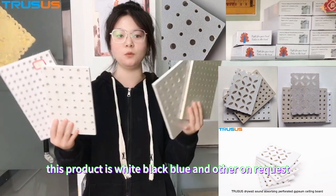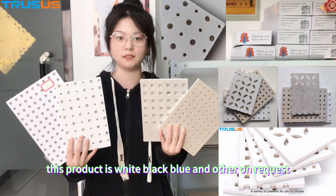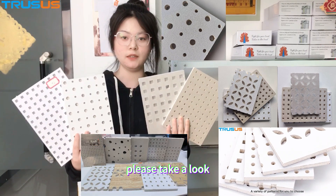This product is white, black, blue and other on request. Here are pictures, please take a look.